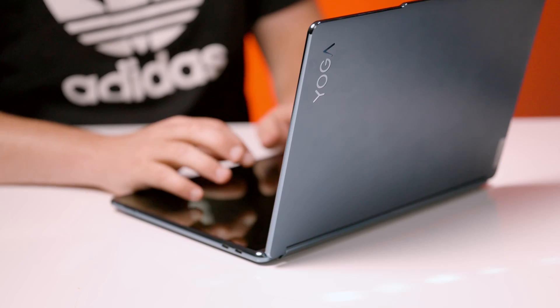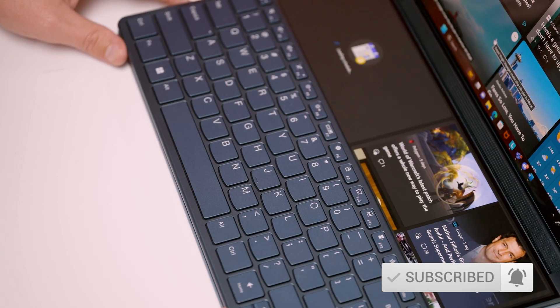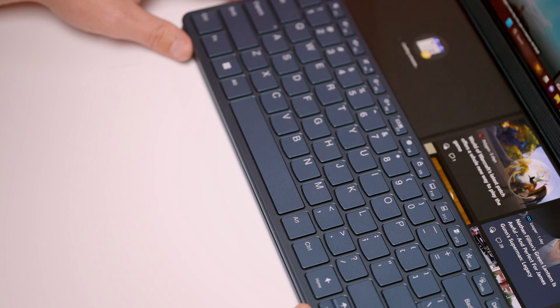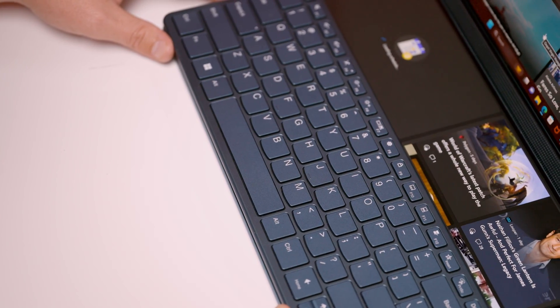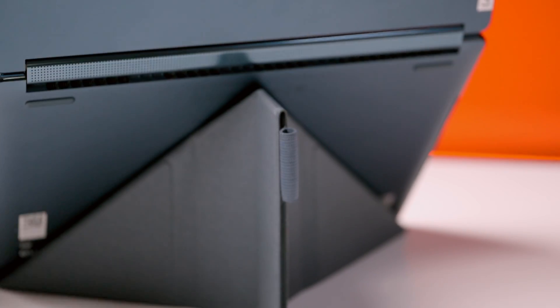These touch-enabled displays open up worlds of possibilities. You can use the virtual keyboard and touchpad to tap, or you could use that beautiful Tidal Teal Bluetooth keyboard while enabling a customizable widget HUD, or you can use Lenovo's third-generation digital pen to sketch out some sweet fan art.